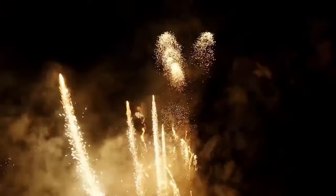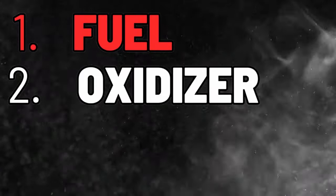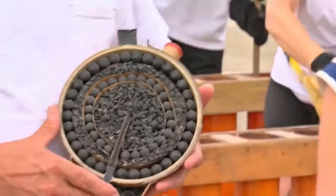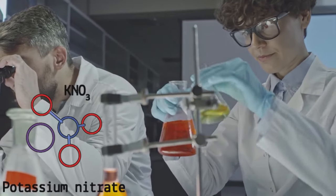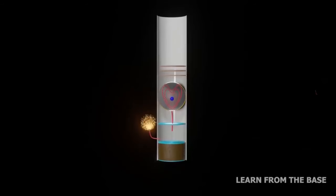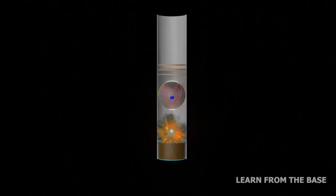The explosive visual spectacle of fireworks is powered by a symphony of chemical reactions. At the heart of each firework are three key components: fuel, an oxidizer, and color-producing agents. The fuel is typically a combustible chemical like charcoal or aluminum, providing the energy for the explosion. Oxidizers such as potassium nitrate supply the oxygen needed for combustion. When ignited, these ingredients provide the burst of energy that sends glittering sparks in all directions.